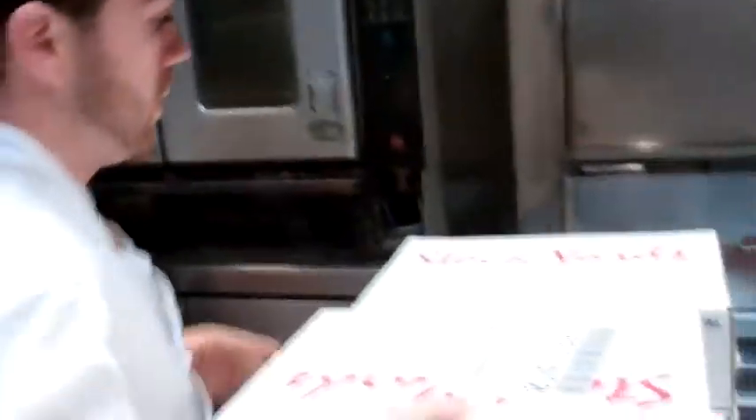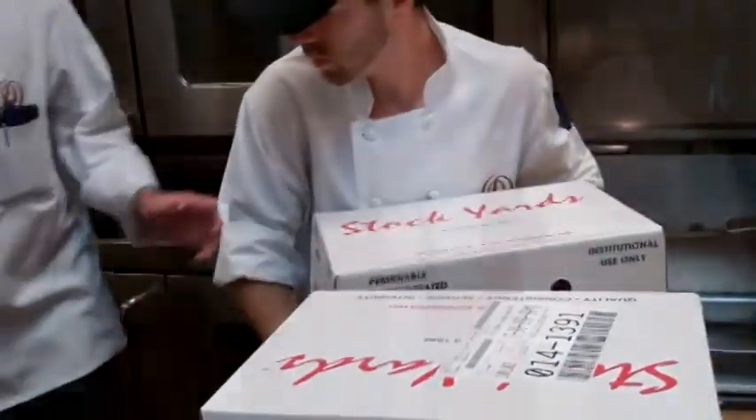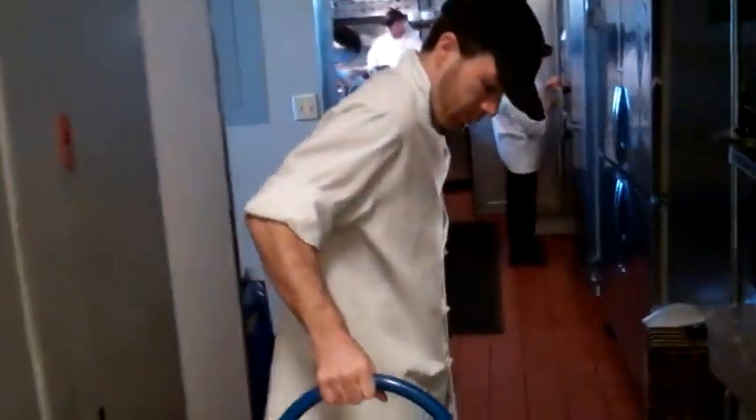When the moment of truth arrives, they're taken out of the bullpen and sent off to the prepping area. These steaks are going to be cooked in a way that sets Daniel's apart from everyone else in town.